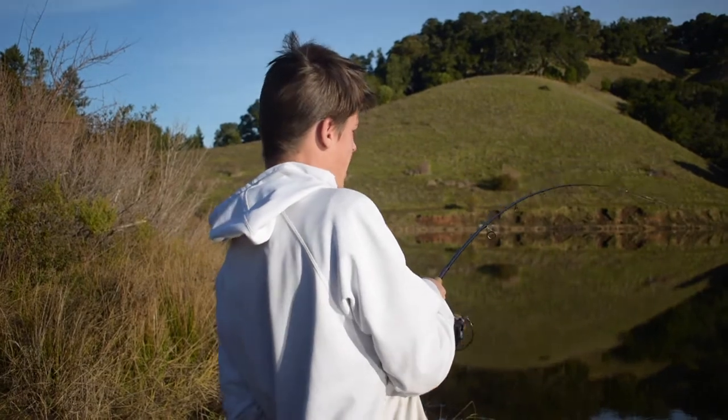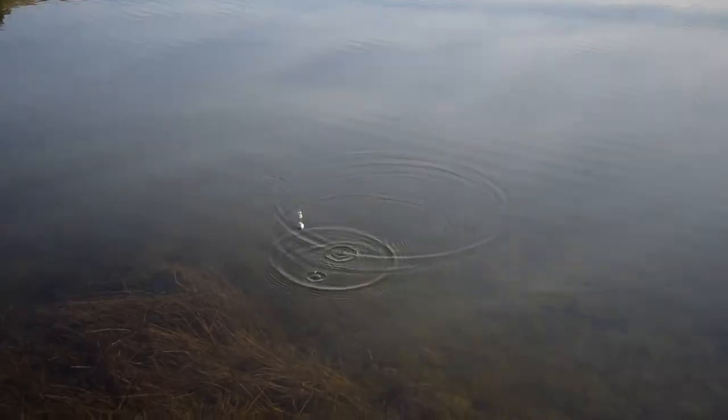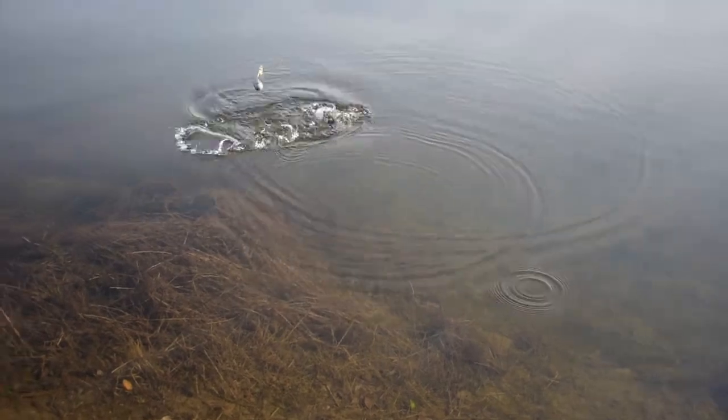Coming in at number four we've got Bon Tempe Lake. This is a pretty large lake — it's one of our local reservoirs. The dam is normally the best place to fish, but sadly it's illegal to fish there.